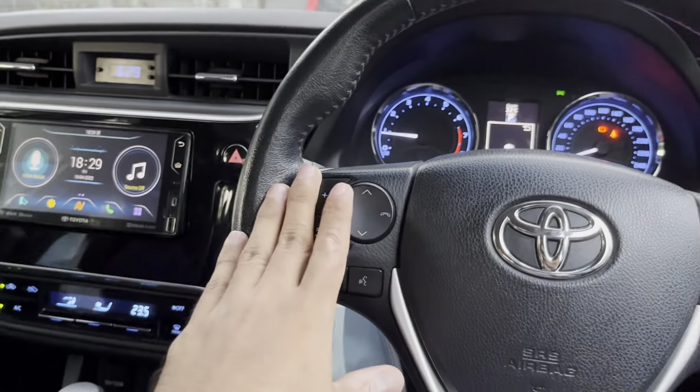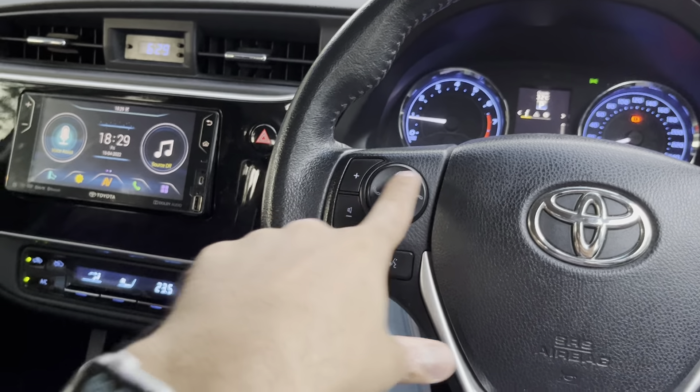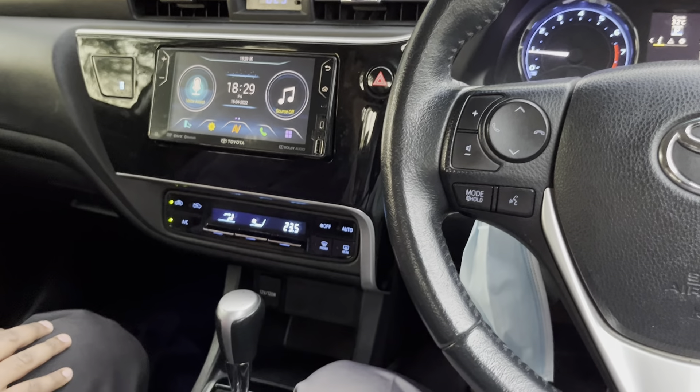You have steering wheel controls here for next track and previous track, then volume control, two buttons for your calls, and a button for your voice assist.